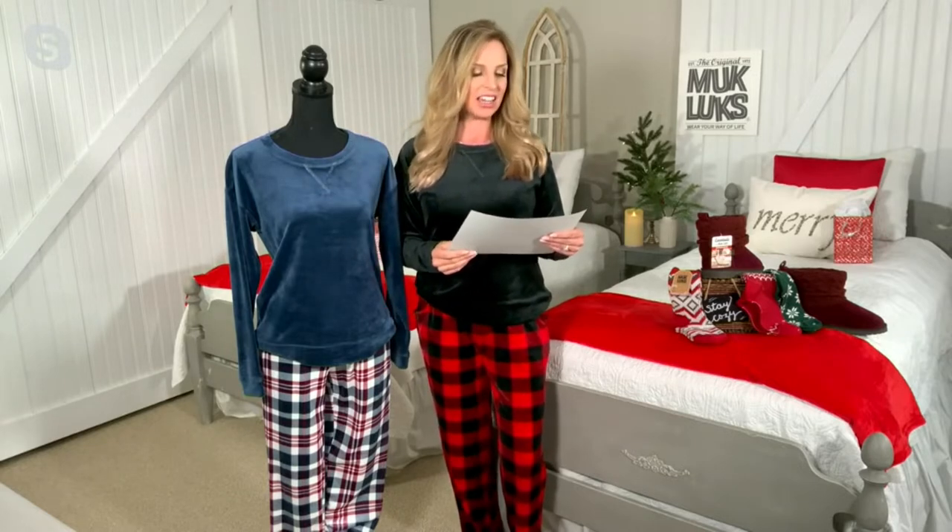This is item 384774 — the Muckluck regular, petite, and tall length silky velour novelty pajama set. That's a mouthful — here's what I just said: it's silky velour. We have three inseams: petite, regular, and tall.